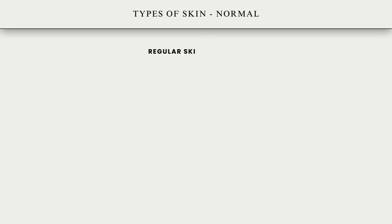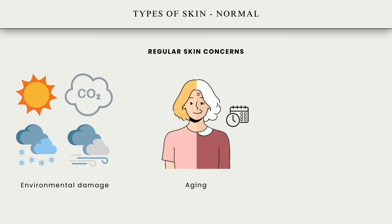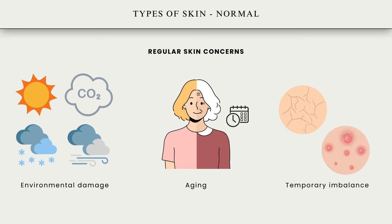Common concerns for normal skin include environmental damage through exposure to sun, pollution, and harsh weather. Other issues such as aging, where fine lines and wrinkles can develop over time, as well as temporary imbalances which can cause minor issues like dryness or breakouts.